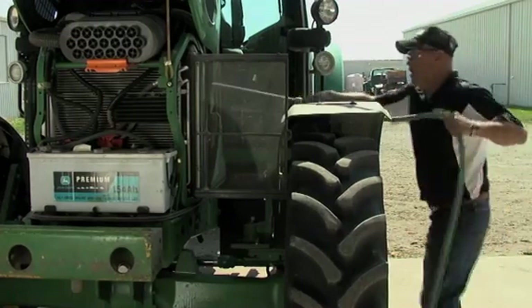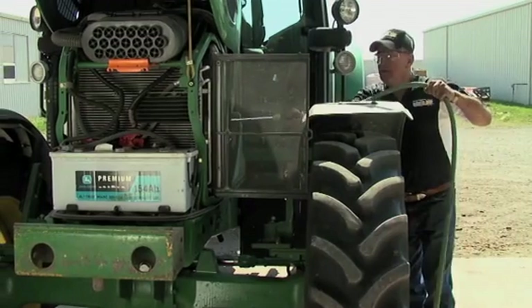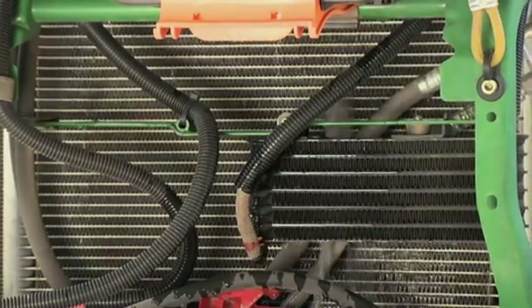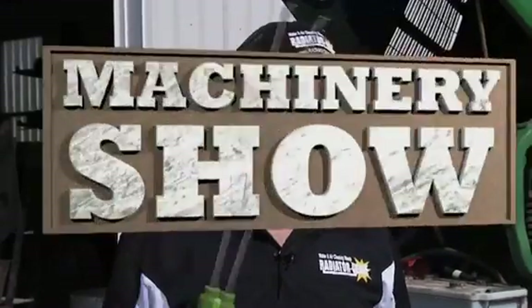Most people, nine times out of ten, will use this in the field or in the shop, and they use air and they go right back to work. If you wanted to make this machine as clean as the day it came off the showroom floor, you would blow it out first, then use the water wand and wash it out, and it's as clean as it was the day it was manufactured.